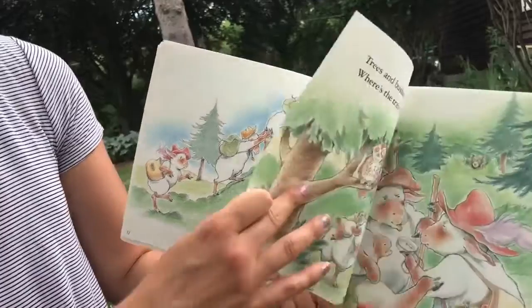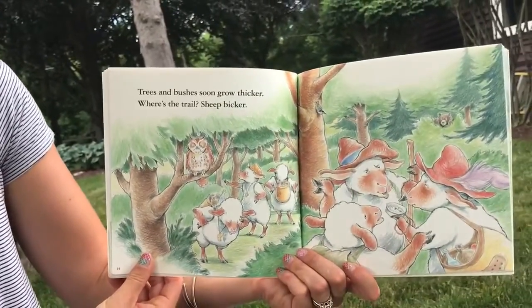This is a good rhyming book. It is a good rhyming book. I'm talking to Froggy.